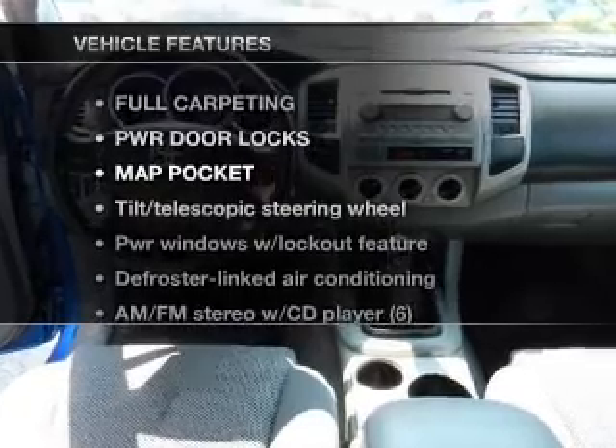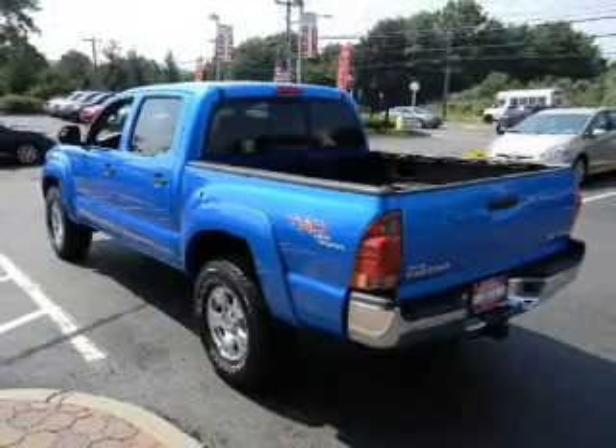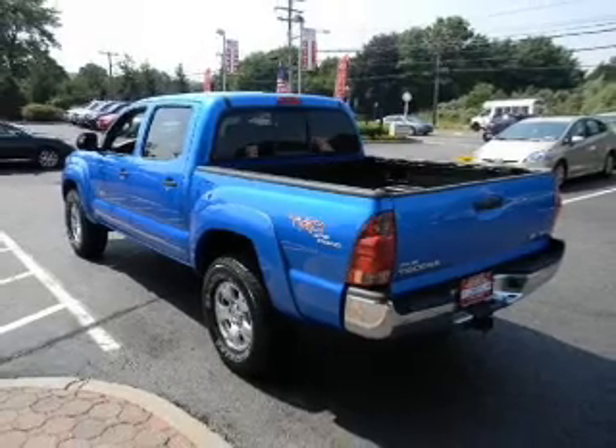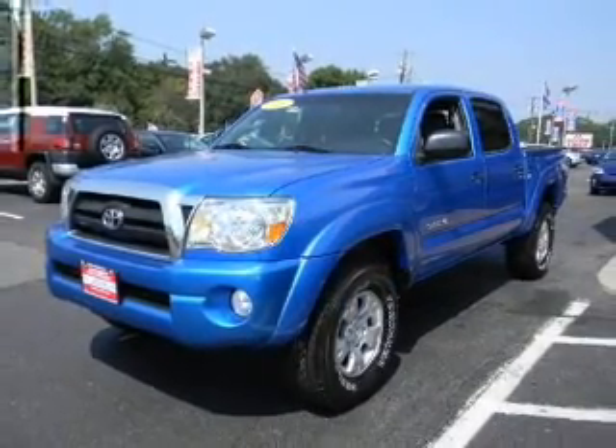And with these notable features, you won't want to miss out on the opportunity to own this amazing ride. Air conditioning, power door locks, power windows, power steering, and AM FM stereo with a CD player.